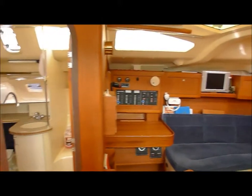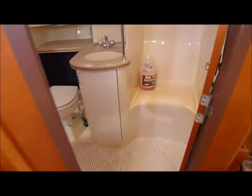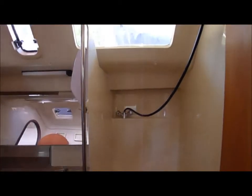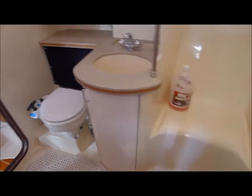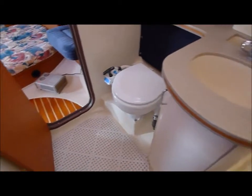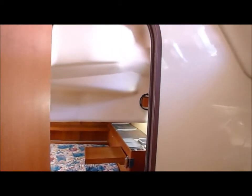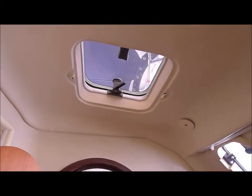And into the head. Shower, slightly separated from the sink and the head. Pass through into the aft stateroom. Two opening ports, nice small size. And an opening hatch as well in the head.